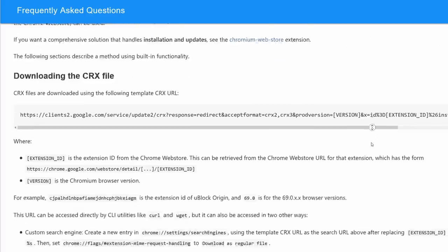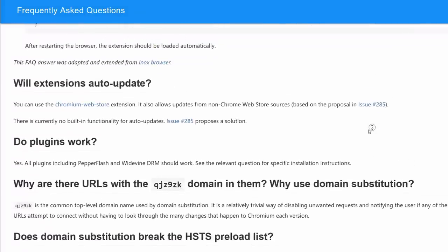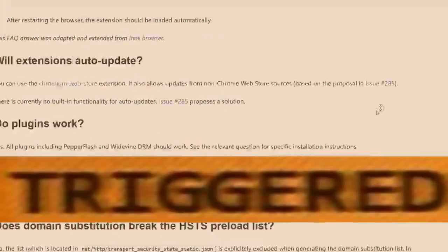As for cons, the biggest con is simplicity and convenience. Ungoogled Chromium doesn't auto-update the browser or the extensions, and you have to manually install the extensions. It can be a royal pain in the butt to use. Its privacy score is 7 out of 10.